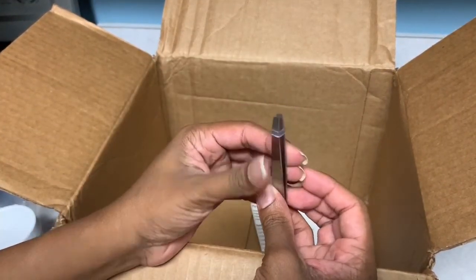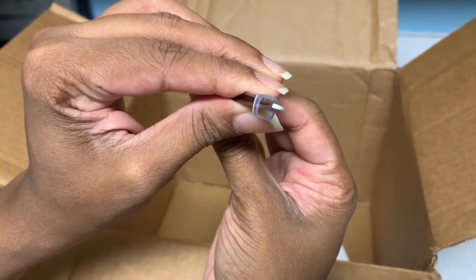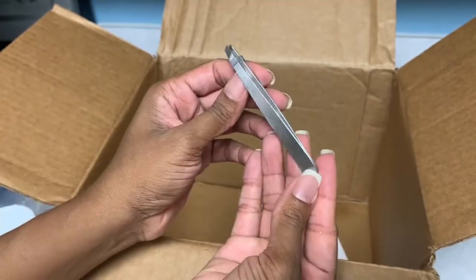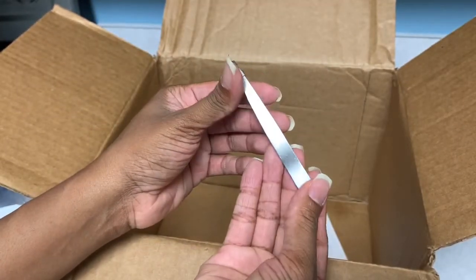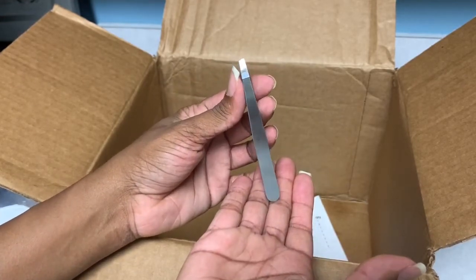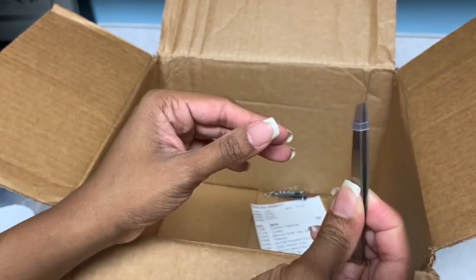Next in the box is a tweezer — and this is the really good stuff, you guys. Look at that — it closes all the way! That means whatever you're using it for, it's gonna grab that hair. I think this costs like four bucks at Walgreens or one of those pharmacies. I'm happy with this one.